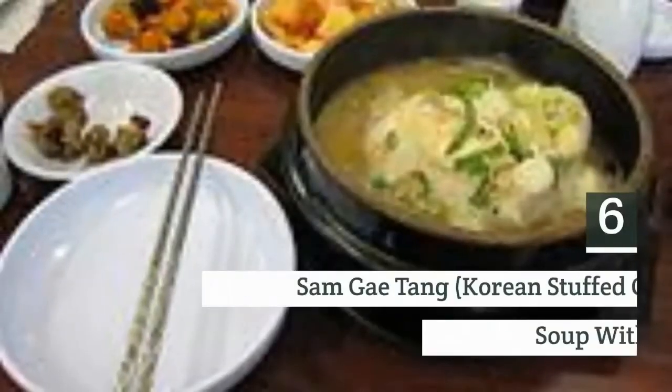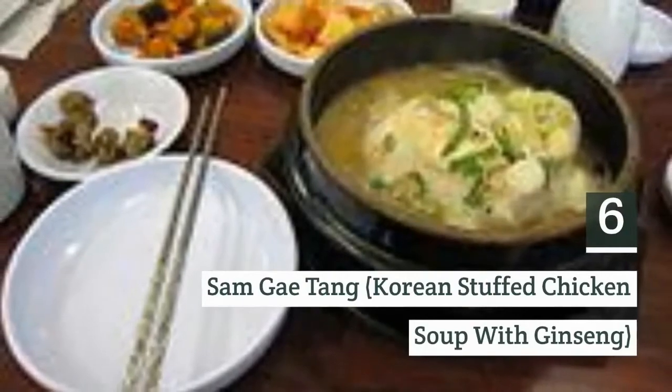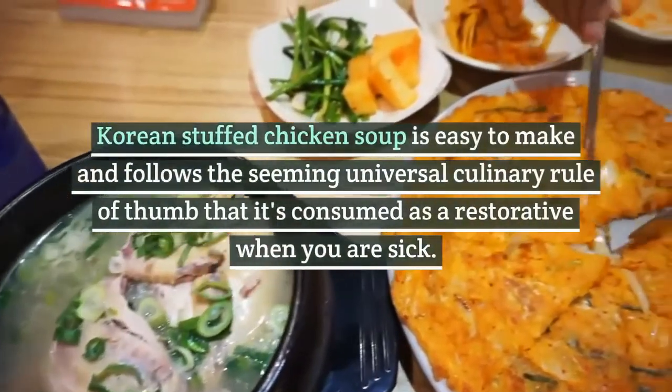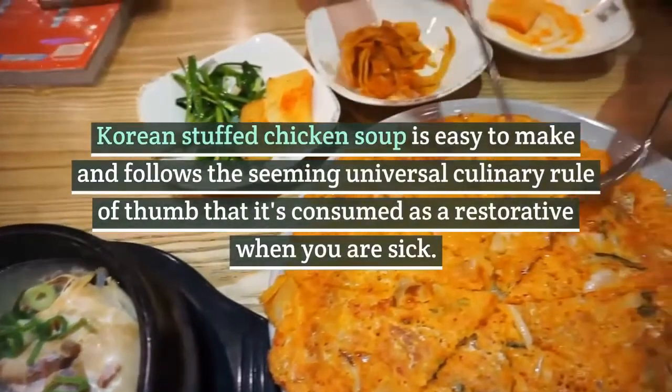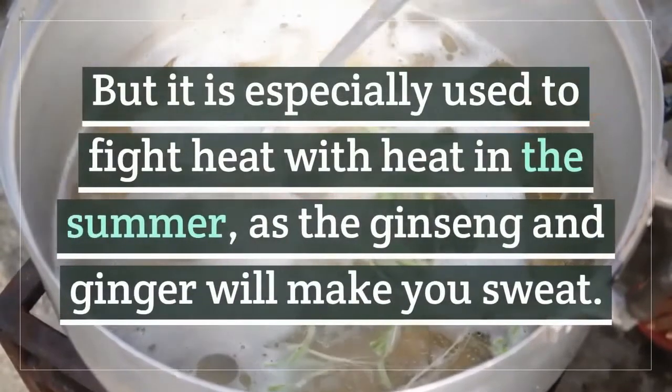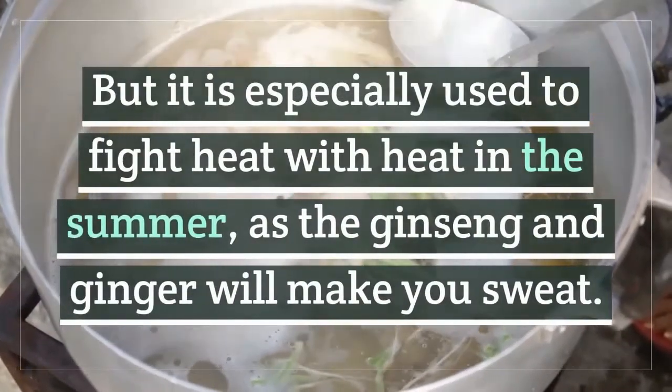6. Samgyetang, Korean stuffed chicken soup with ginseng. Korean stuffed chicken soup is easy to make and follows the seeming universal culinary rule that it is consumed as a restorative when you are sick. But it is especially used to fight heat with heat in the summer, as the ginseng and ginger will make you sweat.